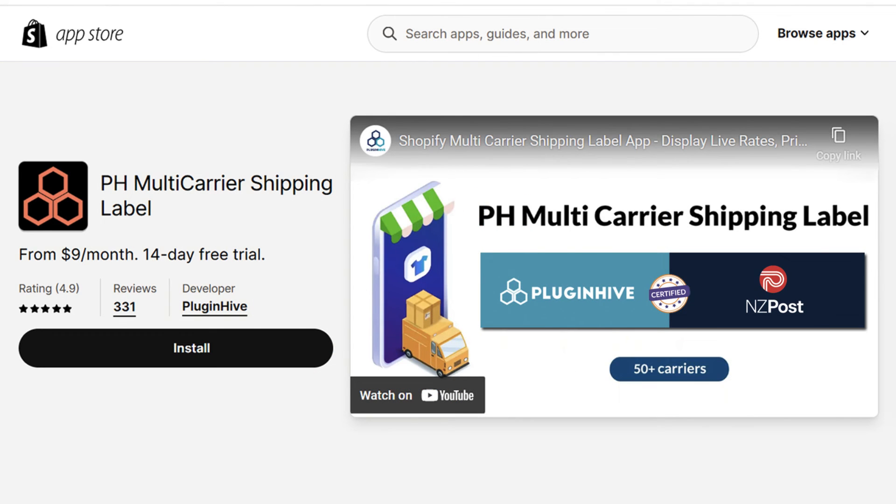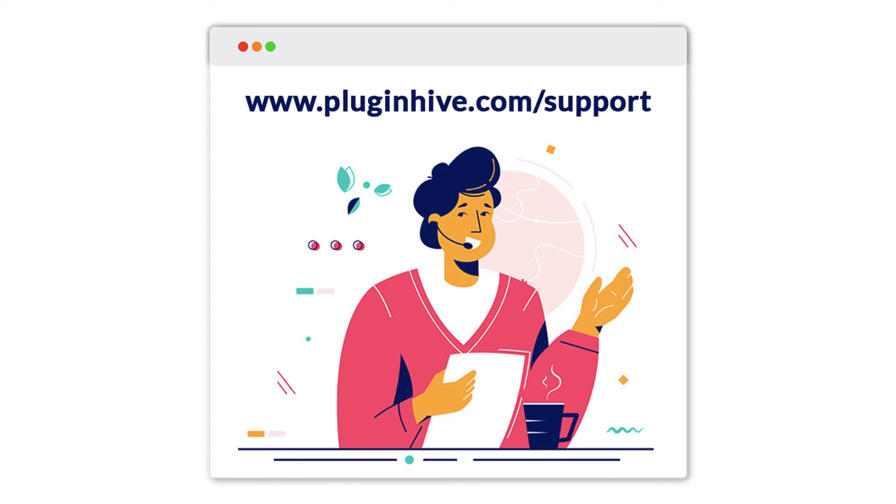Rest assured, our Shopify multi-carrier shipping label app is officially certified by New Zealand Post, ensuring reliability and quality. If you require additional assistance or have further inquiries, please get in touch with us at www.PluginHive.com. We're here to help enhance your shipping experience.